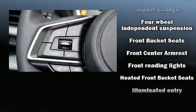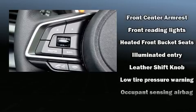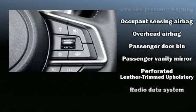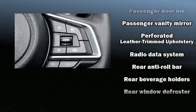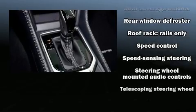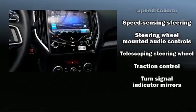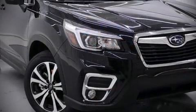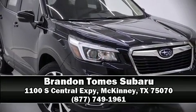Safety features include traction control, brake assist, a panic alarm, and four-wheel disc brakes with ABS and electronic stability control, supplementing mechanical systems so you'll maintain precise command of the roadway. Our sales reps are knowledgeable and professional — stop by our dealership or give us a call for more information.